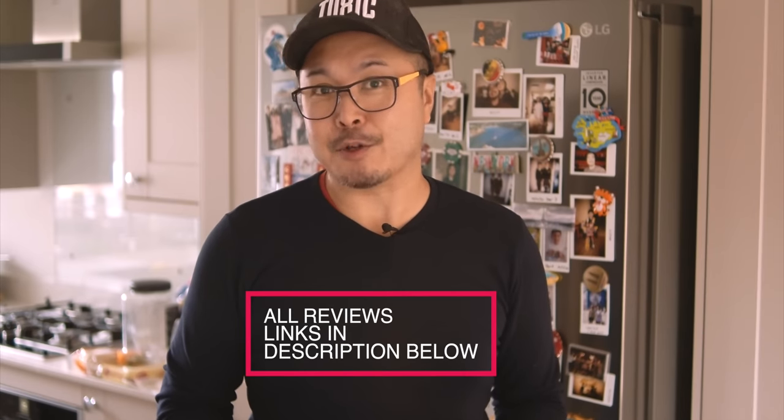Hi, it's Jimmy Chang here from RED35. Today's video isn't going to be an in-depth review of these three lenses — I've done them already. If you want to check out individual reviews of any of these lenses with sample photos, I have the links in the description below.